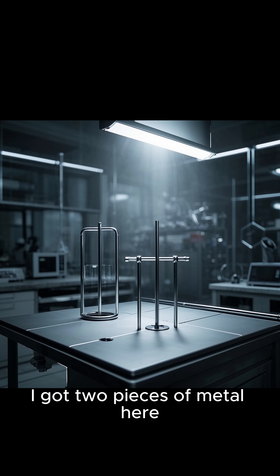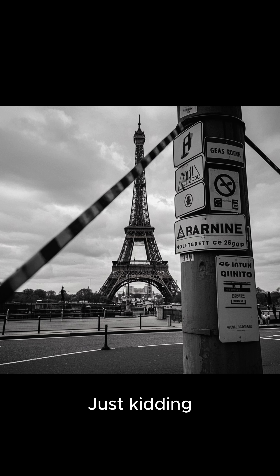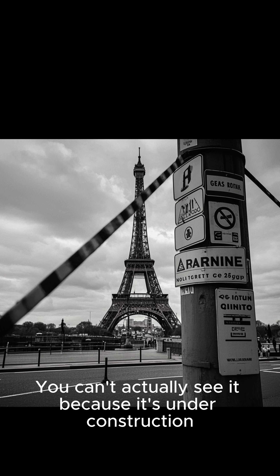Here's a little experiment. I got two pieces of metal here, one that's a little bit longer than the other, and I'm gonna heat them up with a blowtorch. Just kidding — you can't actually see it because it's under construction.